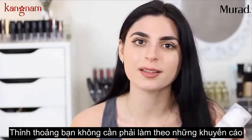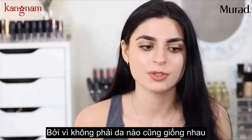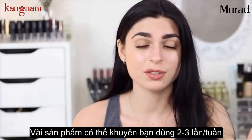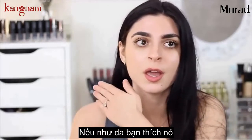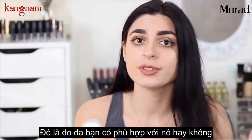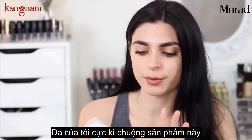Sometimes you don't really have to follow exactly what it says because not everyone's skin type is the same. So maybe something that says you can use two to three times a week, you can only use once, or maybe you can use it every single day because your skin is loving it. It's whatever your skin is liking, and my skin loves this product so much.